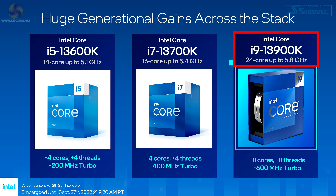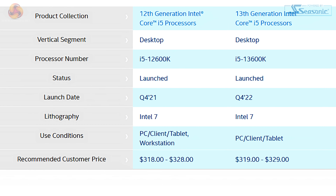Some of the cores will run up to 5.8 GHz; all the P-cores will run at 5.5 GHz. As you step down through the stack, the changes are less dramatic. The i7 gains 4 E-cores and 400 MHz on turbo. The i5-13600K gains 4 E-cores and 200 MHz on turbo.